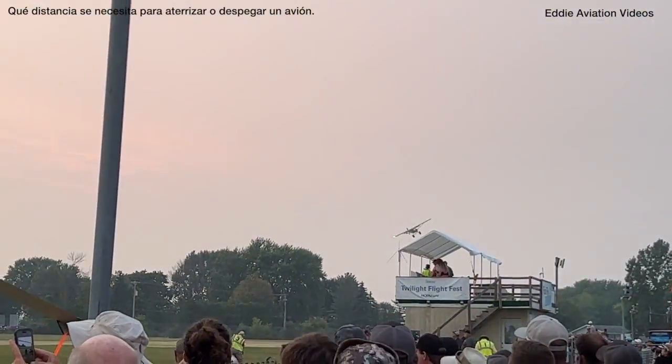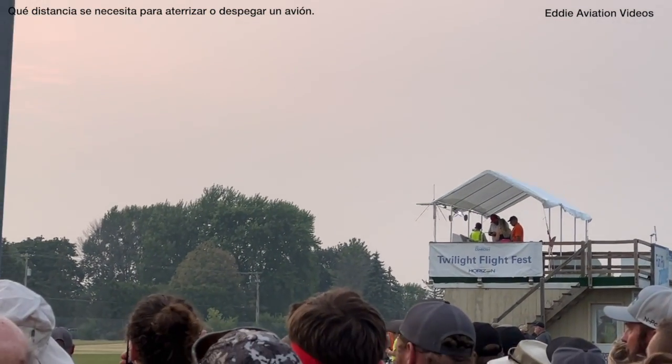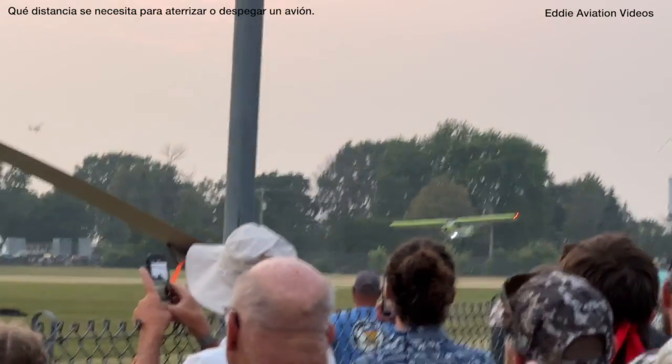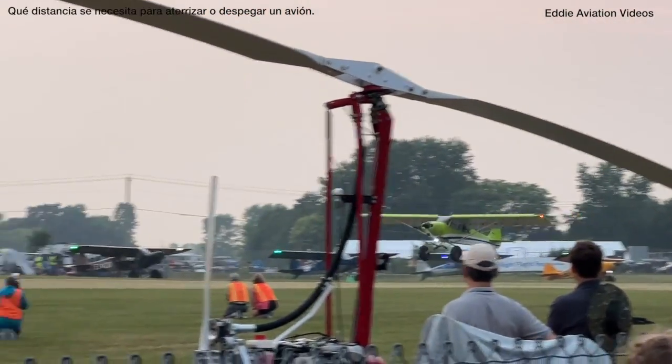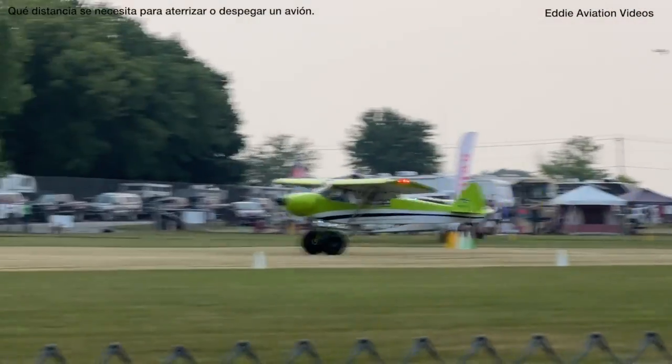Here it comes. He's going to come around base to final now and put his wheels as close to that line as possible without landing before it. If we were simulating that on a sandbar, he'd be landing in the water. We want to get exactly to the line. Here he goes. A little burst of power. Making it look easy.